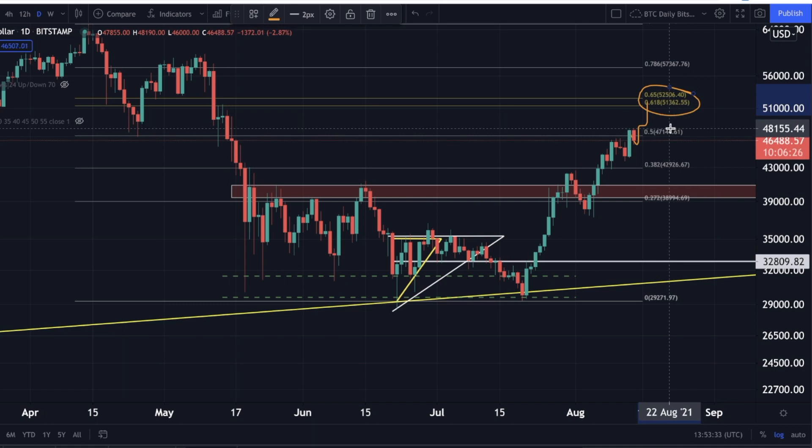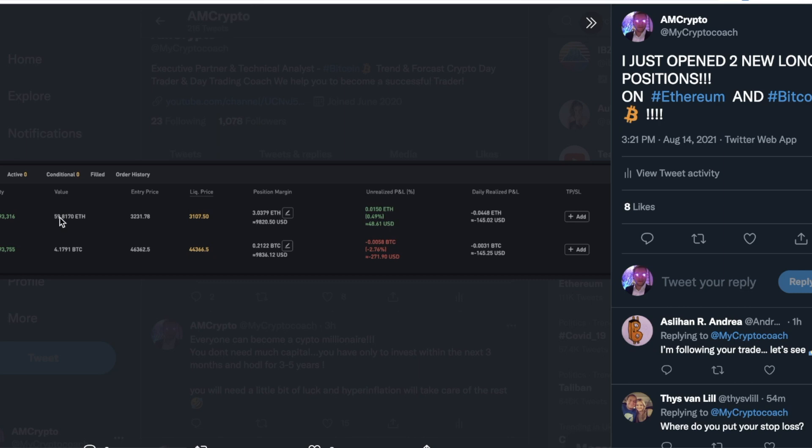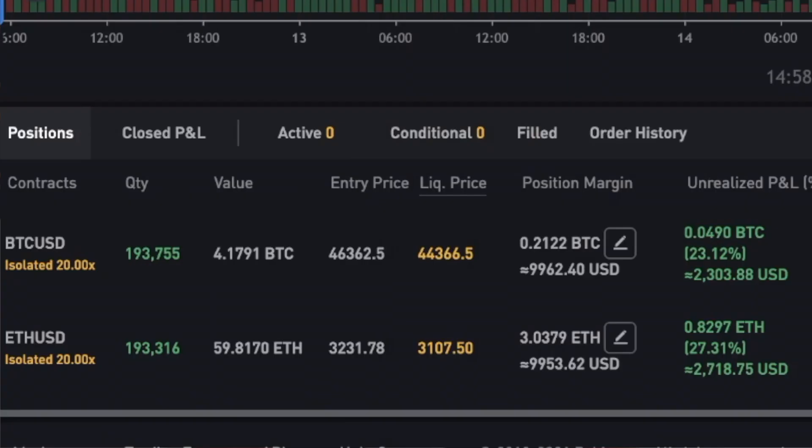If you remember, I told you on my Twitter account and my Telegram channel that I had opened a new Ethereum position and a new Bitcoin position on my Bybit account. You can see I opened two new long positions on Ethereum and Bitcoin, and these positions are still running and are already in profit.